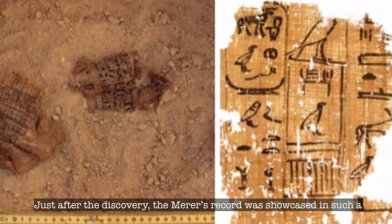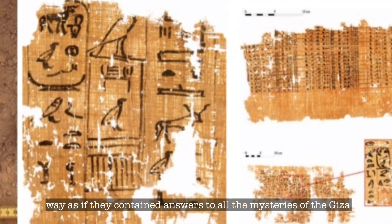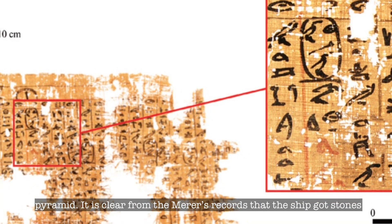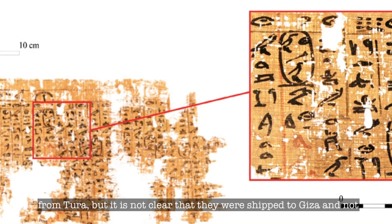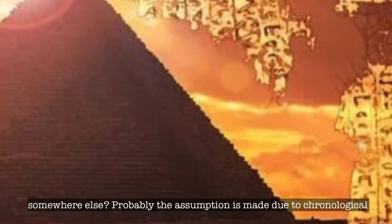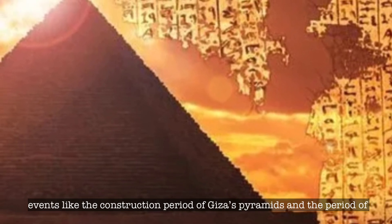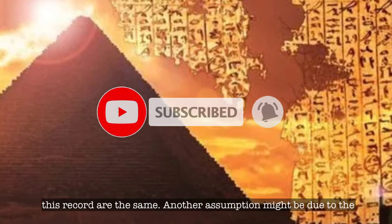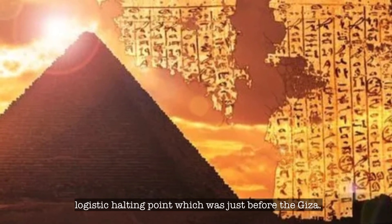Just after the discovery, Merer's record was received as if it contained answers to all the mysteries of the Giza Pyramid. It is clear from the record that the ship got stones from Tura, but it is not clear that they were shipped to Giza and not somewhere else. Probably the assumption is made due to chronological events — the construction period of the Giza pyramid and the period of this record are the same — and another assumption may be due to the logistical halting point which was just before Giza.